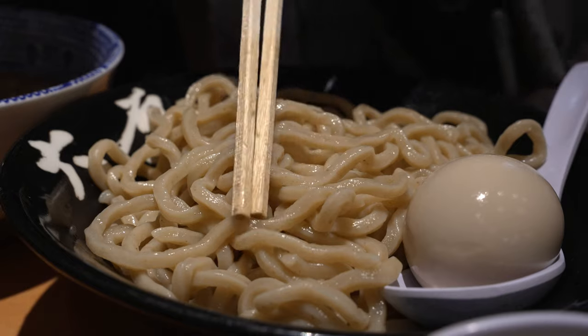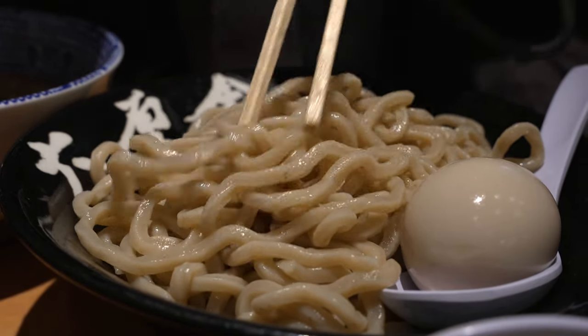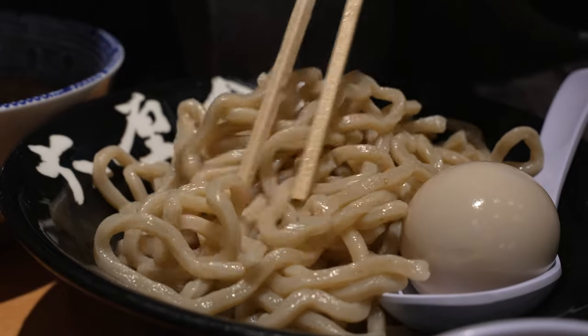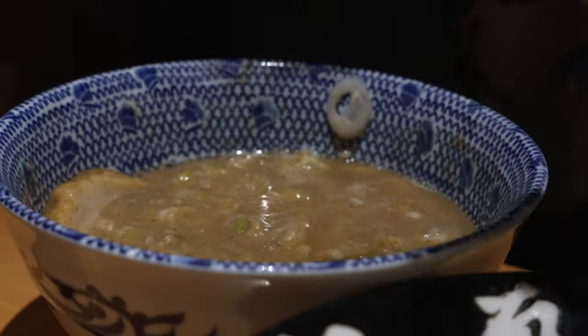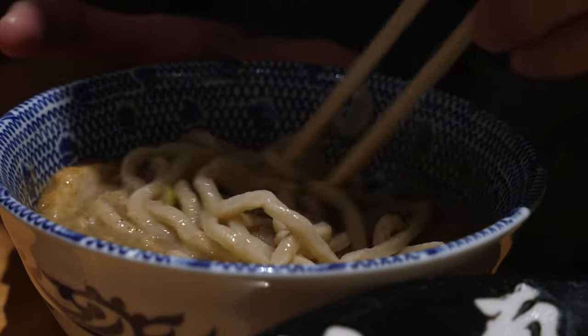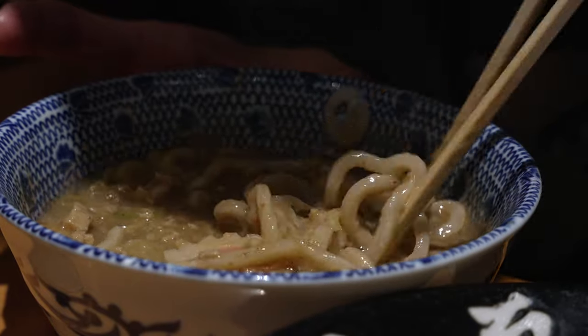Thick, chewy noodles — you can see these are basically bits of the wheat of this noodle, because it's a wheat noodle, basically ramen. This is thick, not the thickest in terms of tsukemen, but I love it. The chewy noodles are just right — they have a nice bounce. And the dipping broth is viscous, heck full of umami, full of flavour. It's salty, it's savoury, it's meaty.